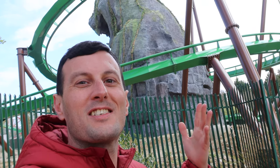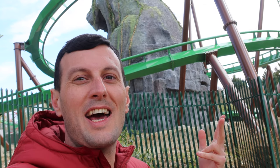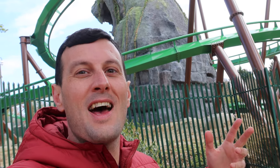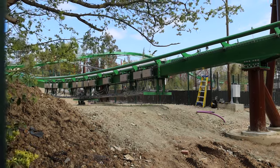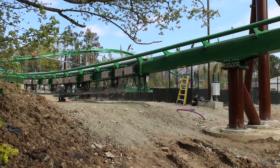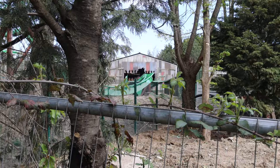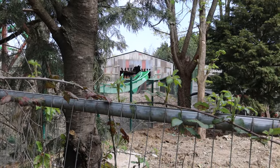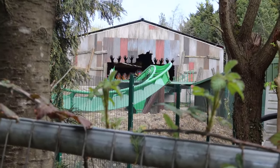Good morning from Chessington! I'm outside Jumanji Land and the coaster looks great. I'm here today to see the final updates and find out what needs to be done before it opens next month. As you can see by the site, there's still a lot of groundwork to be done. I love what Chessington has done with the train design — it looks really good.